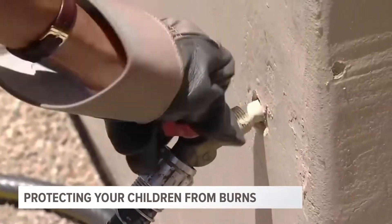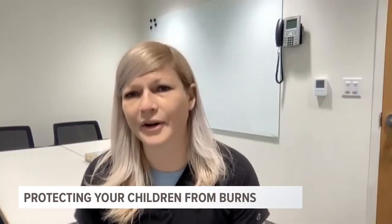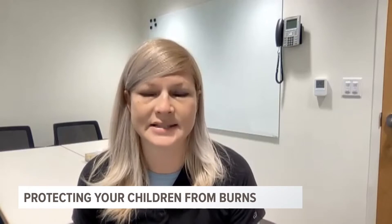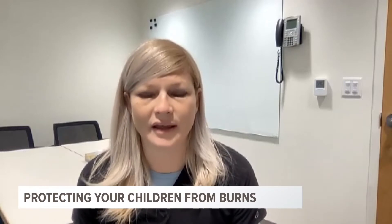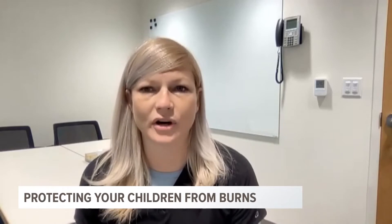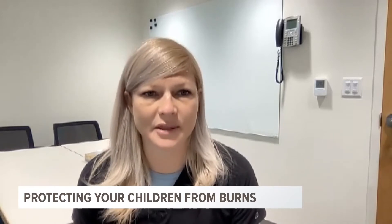One really important thing is we don't want you applying anything to it — no home remedies. Some people say to put butter on it, and that is not recommended. No home remedies. If you have access at home to a nonstick bandage or gauze, sometimes we can say to do that, but the cool water is going to be the biggest thing.